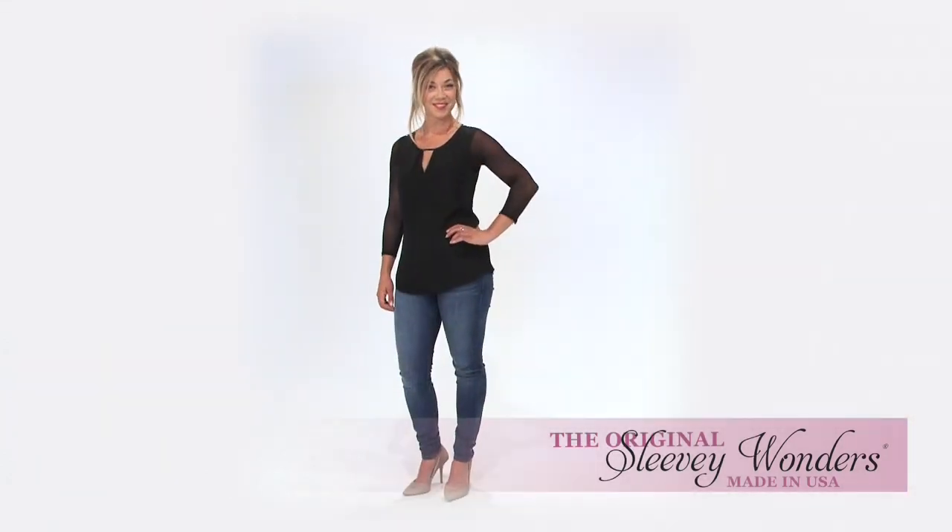Love to wear your favorite top but want to change it up? The same Sleevey Wonders add a touch of class to your outfit.